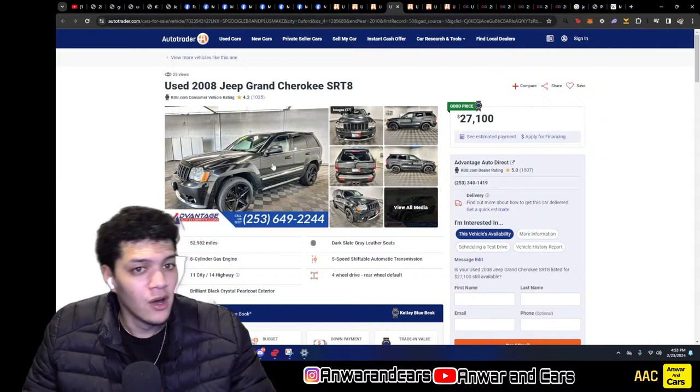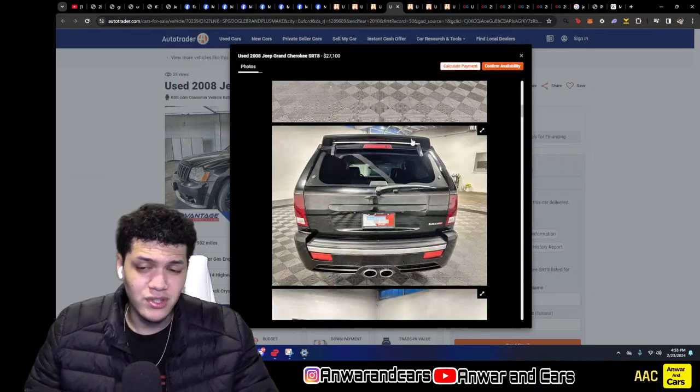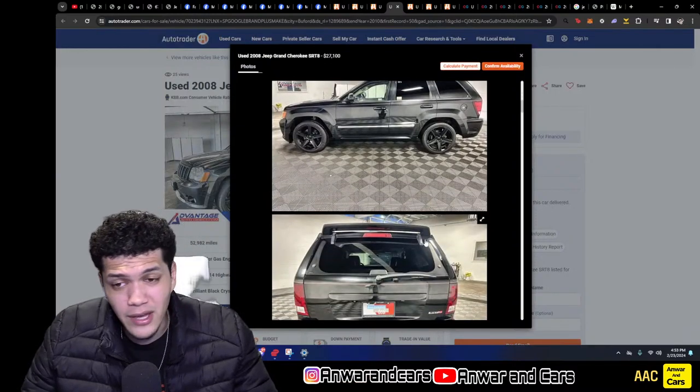Now we're moving on to facelifted cars — we have a black example, black on black on the five-star wheels painted black. This one also has a spoiler — I was thinking maybe this is a Touring package car, but the grille isn't chrome, so I'm not sure.